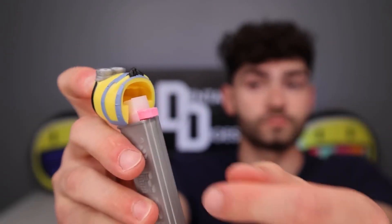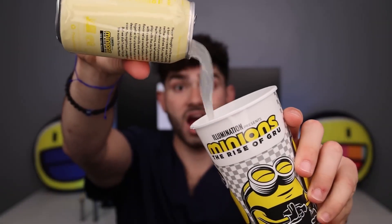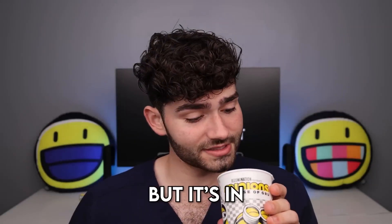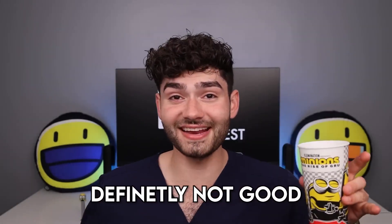Fully loaded. Now let's wash it down with an Olipop banana cream soda. Smells weird — it smells like a banana smoothie, but it's in soda form. Whoa, that is disgusting. Soda that tastes like bananas is definitely not good.